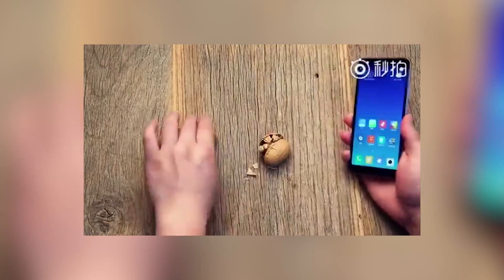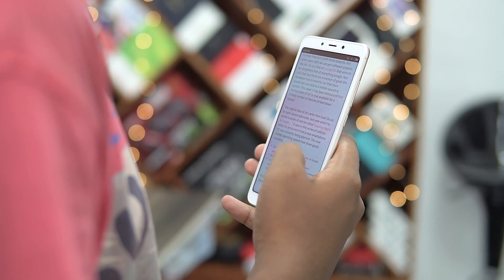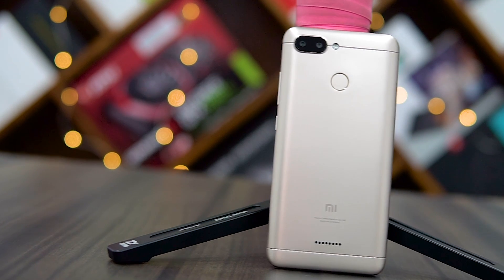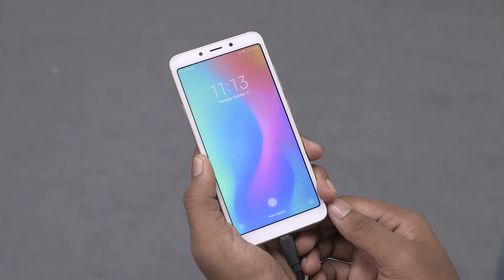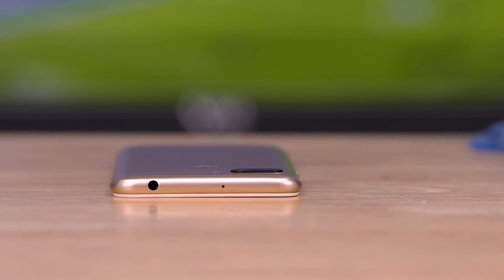Speaking of durability, the build of this device: the small screen size means one-handed usage is easy, the back looks and feels good. The design, well, we've seen this before on a lot of Xiaomi phones, so nothing to write home about. I wish Xiaomi had substituted micro-USB with Type-C, and the slow charging is definitely a disappointment. At least we still have the headphone jack. For a more in-depth look at the port placements, check out our unboxing video.